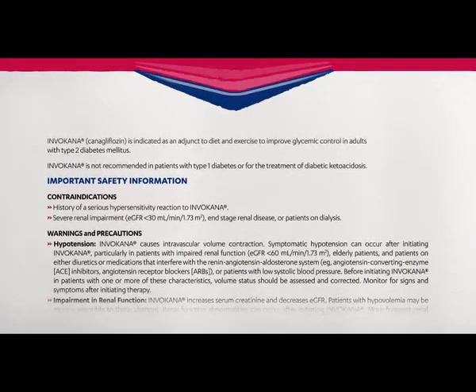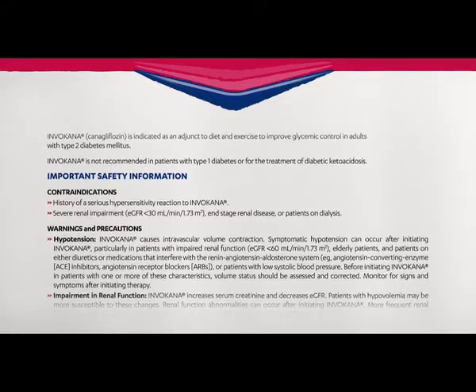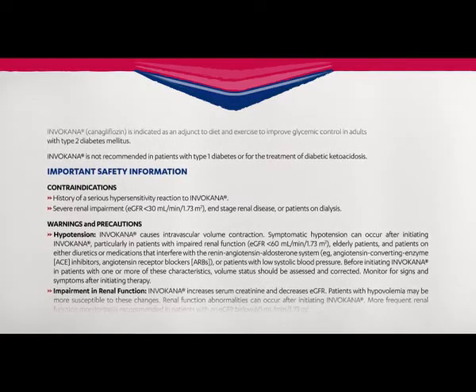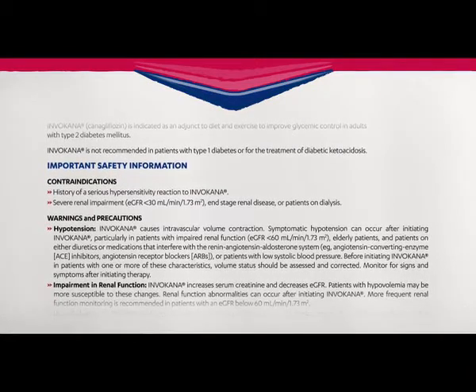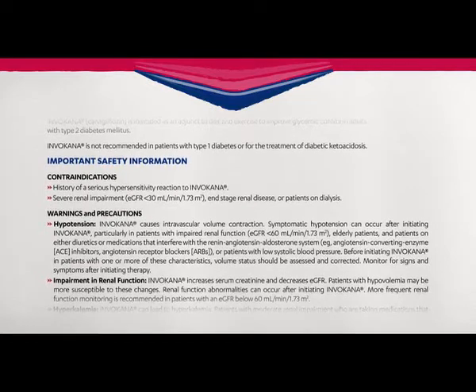Please listen carefully to the important safety information for Invokana. Contraindications include: history of a serious hypersensitivity reaction to Invokana; severe renal impairment with eGFR less than 30; end-stage renal disease; or patients on dialysis.